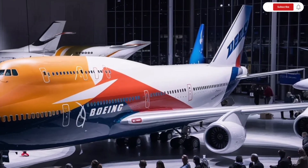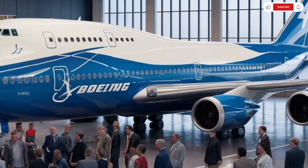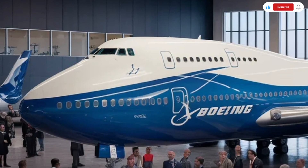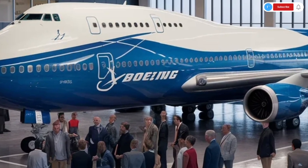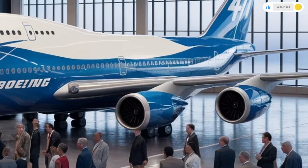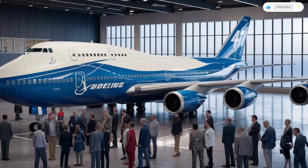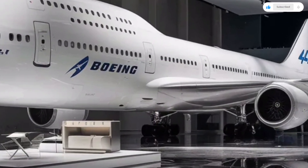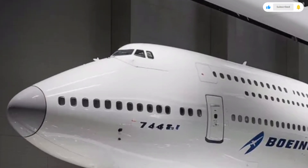The seating layout varies depending on airline configurations, but Boeing has ensured that every class feels more comfortable than before. In economy class, seats have been redesigned with better lumbar support, more legroom, and wider cushions to reduce fatigue. The overhead bins have been enlarged, providing more storage while enhancing cabin organization. In premium economy, passengers benefit from extra recline, improved armrests, and upgraded materials that make long flights feel less exhausting.